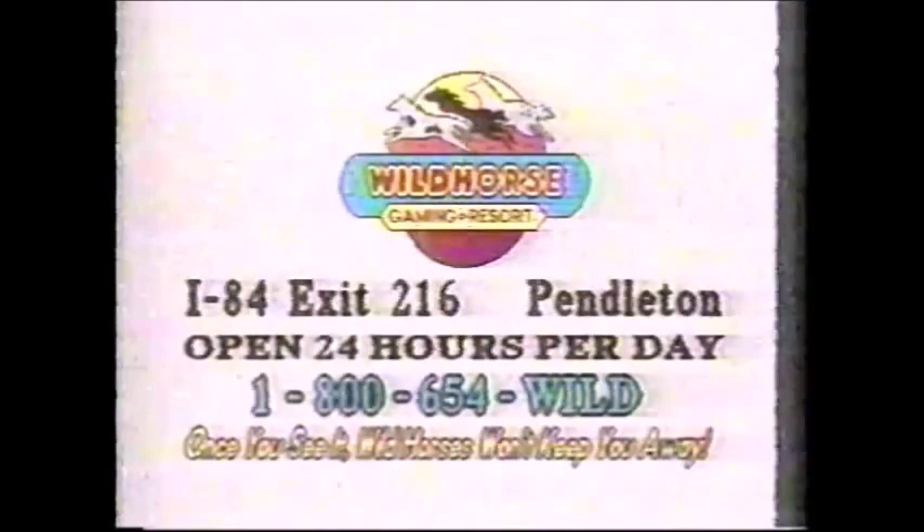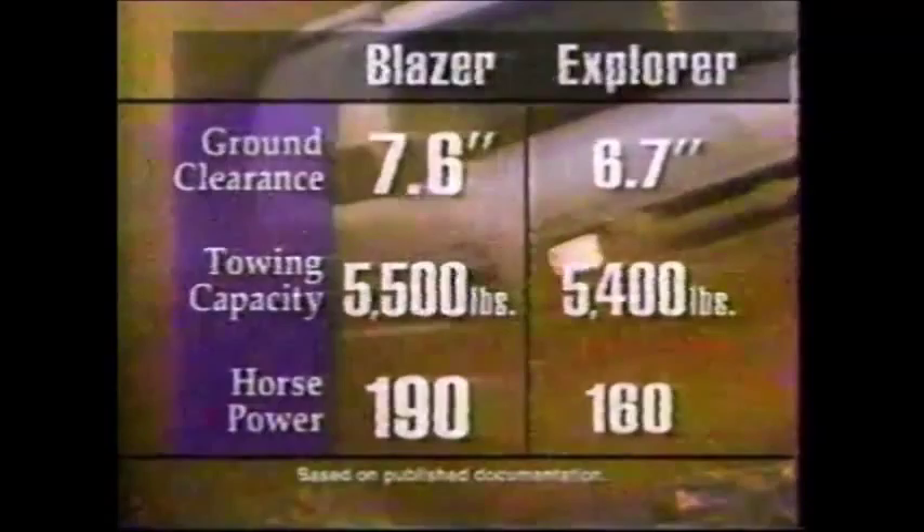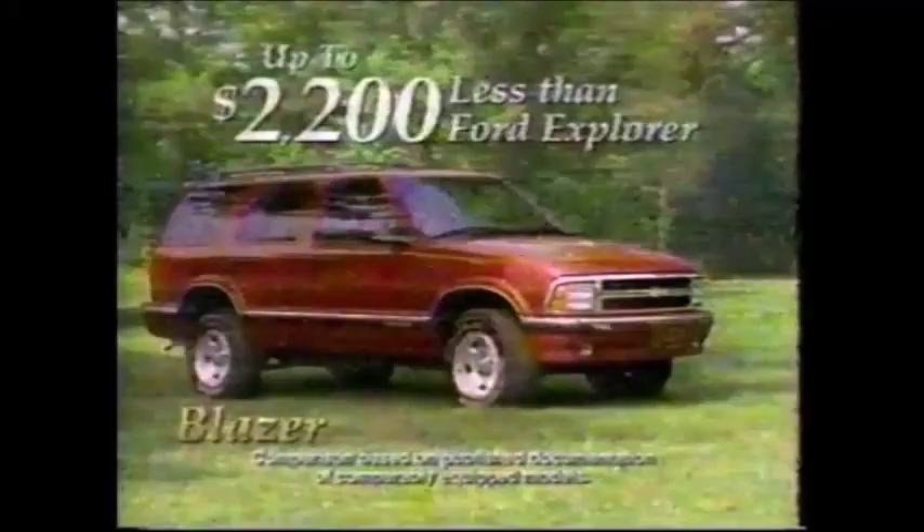Who's got the best sport utility on the market? You decide. Blazer takes on Explorer during the head-to-head Chevy Challenge. Ground clearance — Blazer wins. Towing capacity — Blazer wins. Horsepower — Blazer wins. It's not even close. And only one can be a Consumer's Digest Best Buy: Chevy Blazer. Driving security at a price up to $2,200 less than a comparably equipped Explorer. Nobody but nobody beats Chevy Blazer. See Heritage Chevy Geo or MJ Goss Motors, members of the Chevy Geo All-Stars.